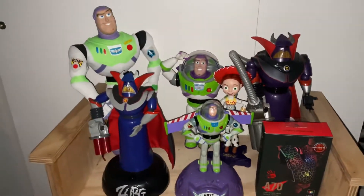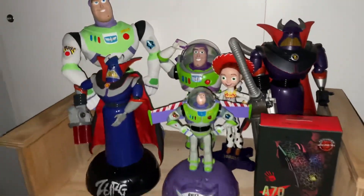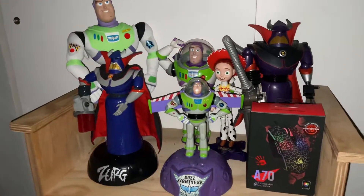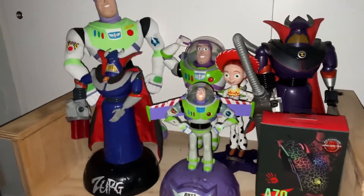Hey guys, welcome back to another video! Today I'm going to be showing you my Toy Story collection of 2022. I might get some more Toy Story items in 2022 and do an updated collection if I do, but this is my Toy Story collection for now. There's more up there if you can see.